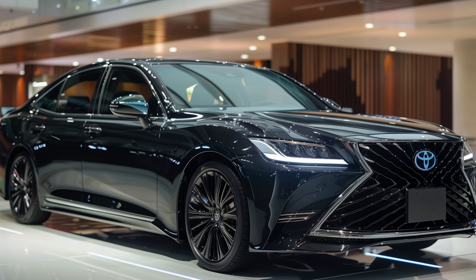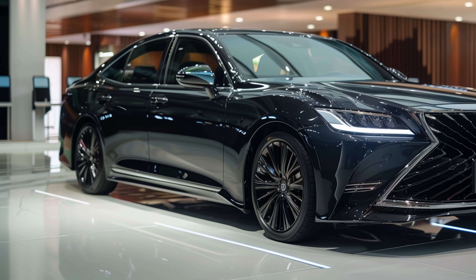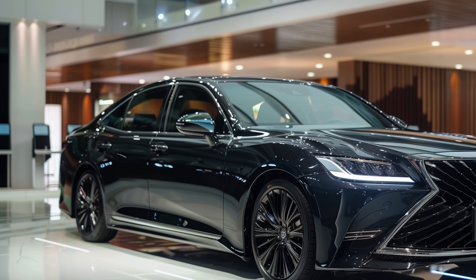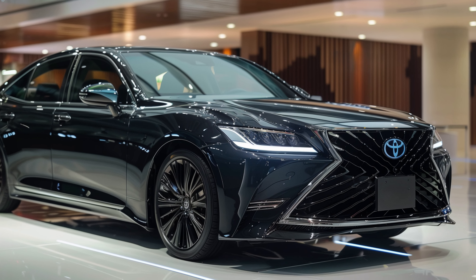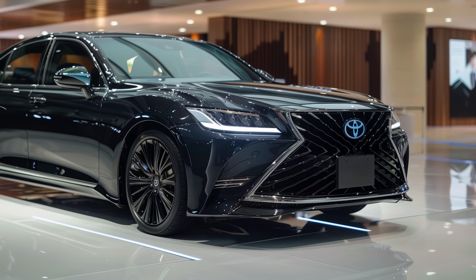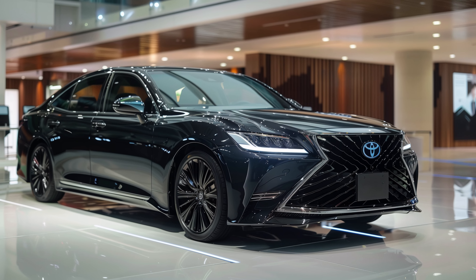The XLE trim, priced at $44,985, comes well-equipped with features like dual-zone automatic climate control, full leather upholstery, a 12.3-inch digital gauge cluster, a 12.3-inch central touchscreen, 19-inch wheels, heated outboard rear seats, and heated, ventilated, and power-adjustable front seats. The interior mirrors the Crown sedan but offers unique color options.